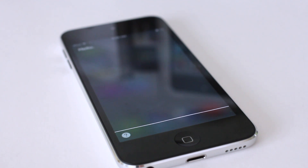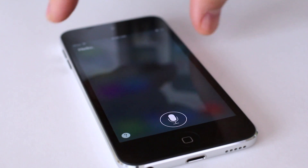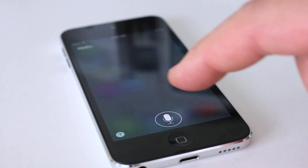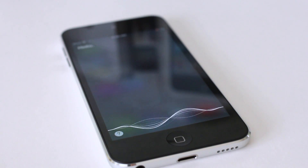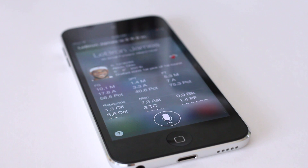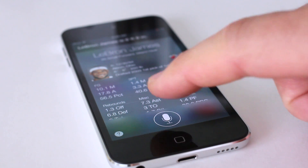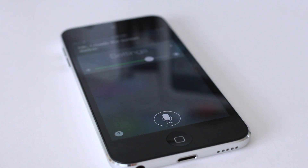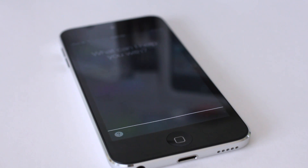Siri also gets a new look, going back to a waveform style similar to the old voice control — very nice. Even the volume indicator has visual changes. Siri also gains new functionality features. For example, you can say 'Make the screen dimmer' and it dims, or 'Turn on Bluetooth' and it turns on Bluetooth, or 'Make my screen brighter' and it responds accordingly.